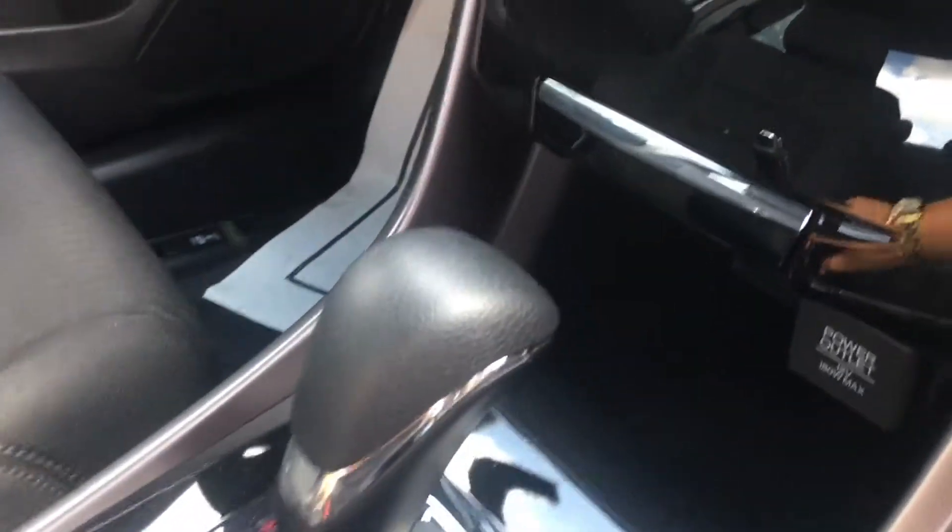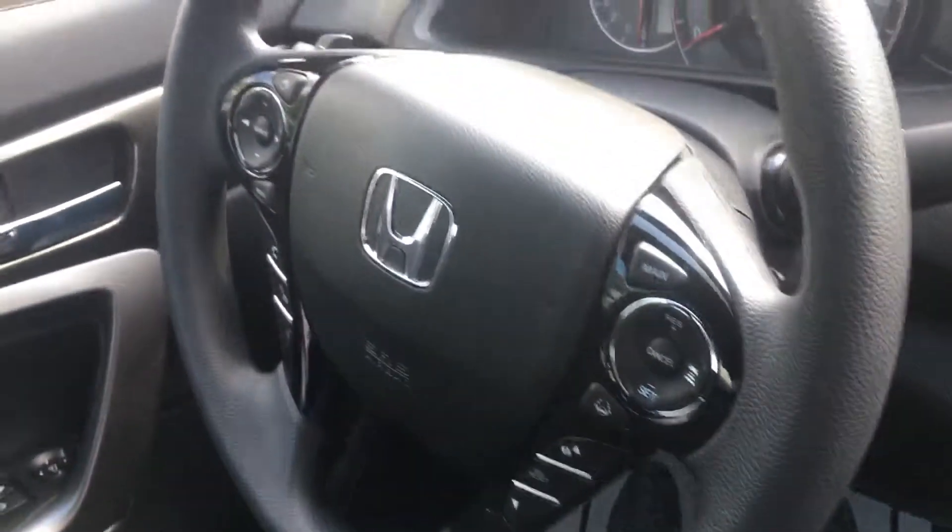Take a look at the interior. We do have our rubber floor mats throughout the vehicle. You do get quite the touch screen display as well as dual climate control, push to start, cruise control on the steering wheel, radio controls on the steering wheel, as well as your Honda sensing controls.